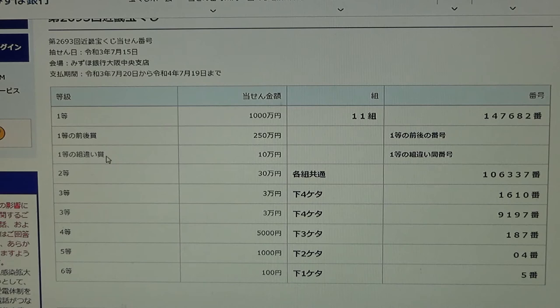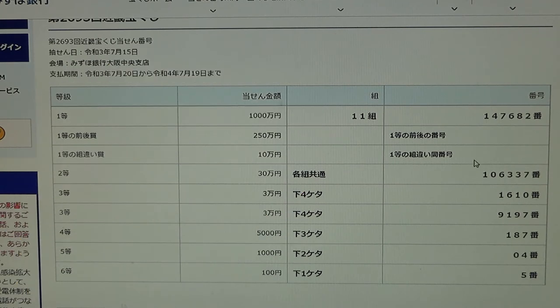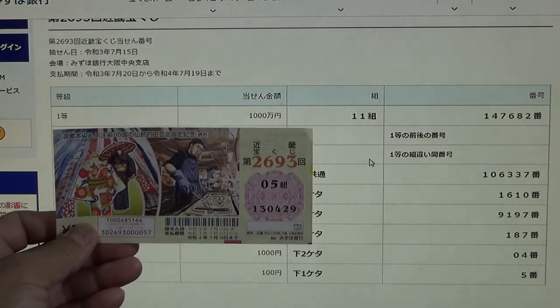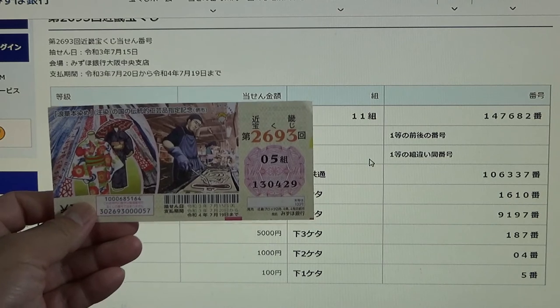To win the third first prize, Jumunen, you can have any grouping number, but you must have the exact numbers from the first first prize and in the exact order — so 147682 with any grouping number: 18, 19, 08, 18. I have 05 130 429. All wrong.